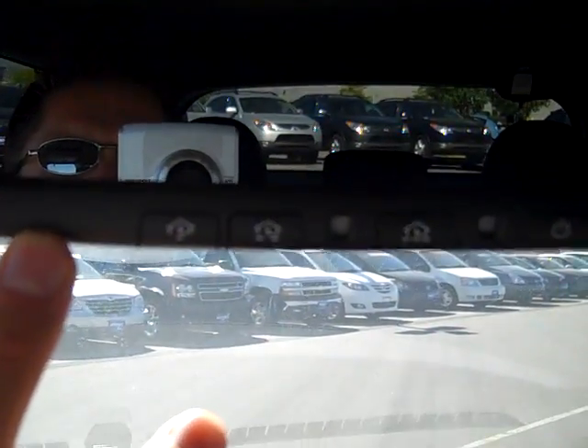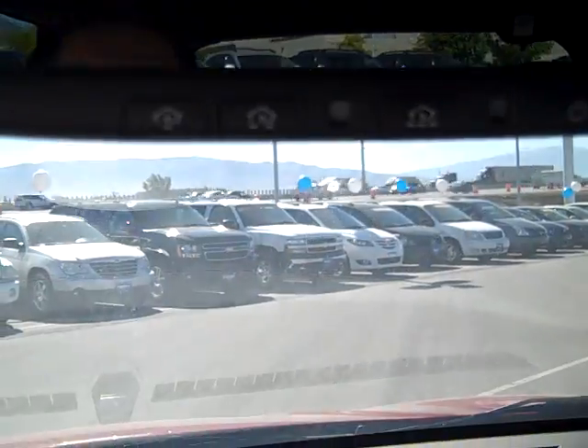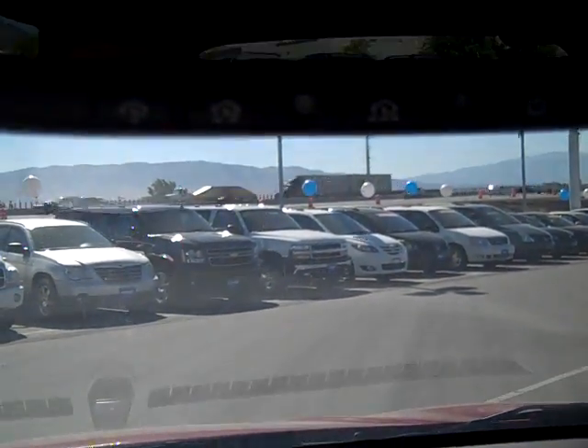Up here we have a monochromatic auto-dimming mirror, and this right here is the HomeLink. I'm not sure if you can see that. Those buttons right there you can program to your garage door.